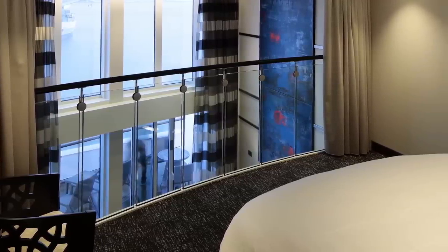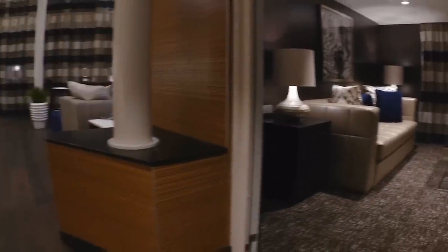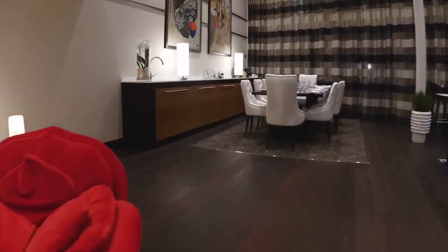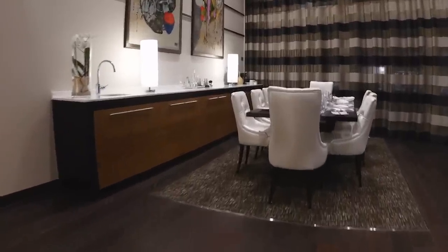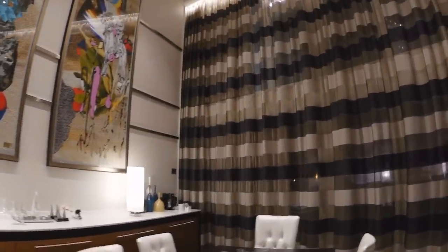Without a doubt, the most compelling reason to get a suite is all the extras that come with the room. Unlike other stateroom categories, suites come with their own batch of services, amenities, and options that are part of the price you pay. This includes a full-size bathtub, upgraded bedding, reserved areas of the ship, personalized service, and more. The exact benefits will depend on the stateroom category you pick along with the ship you sail on. The most notable set of benefits are found on Oasis or Quantum class ships, which feature the Royal Suite class.